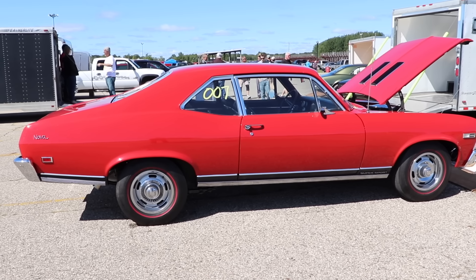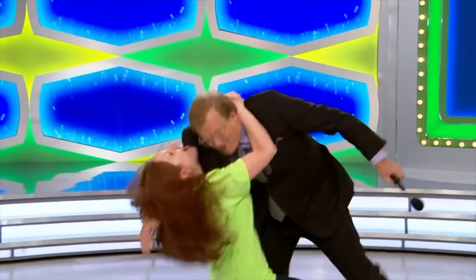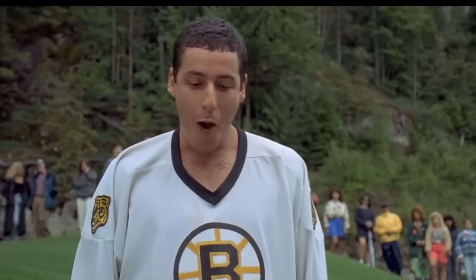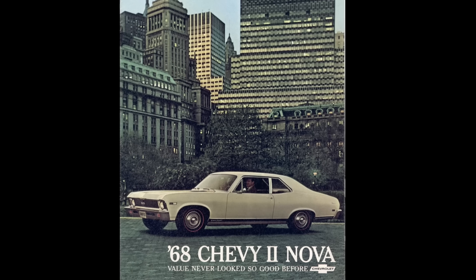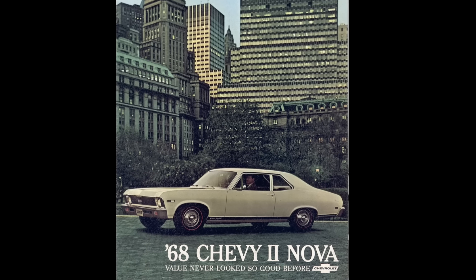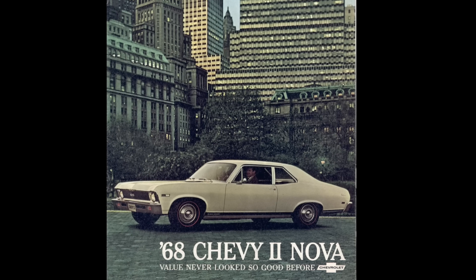Some people say that Chevrolet Novas are about as exciting as watching The Price Is Right on a sick day. The price is wrong! Well, that's definitely not true. These Novas are great little cars and they're fantastic performers on the drag strip, and you're going to see that pretty soon. Speaking of performance, let's take a look under the hood.